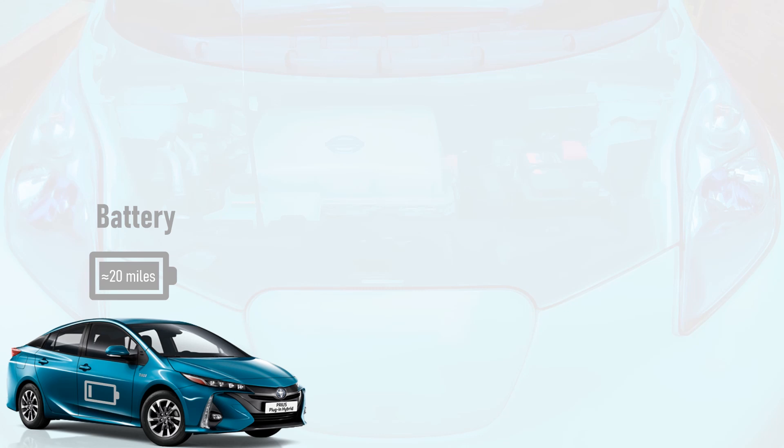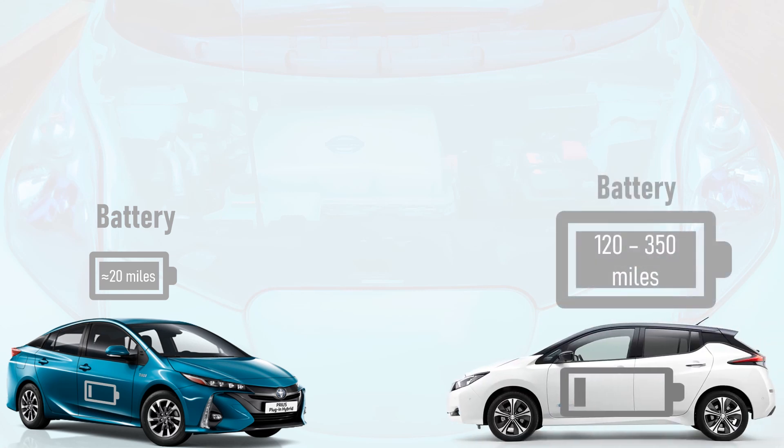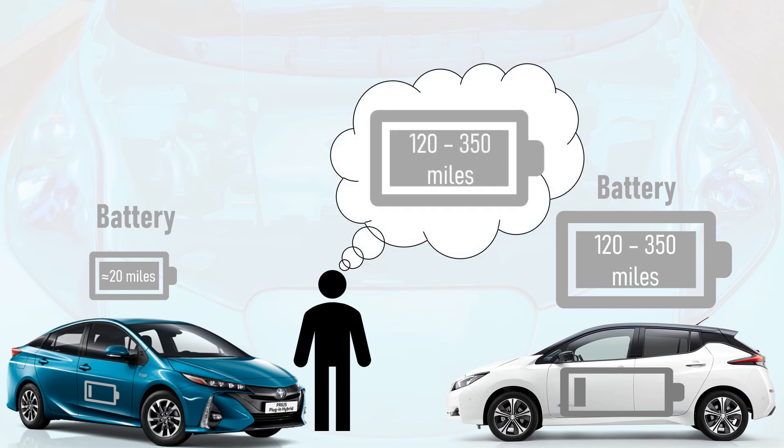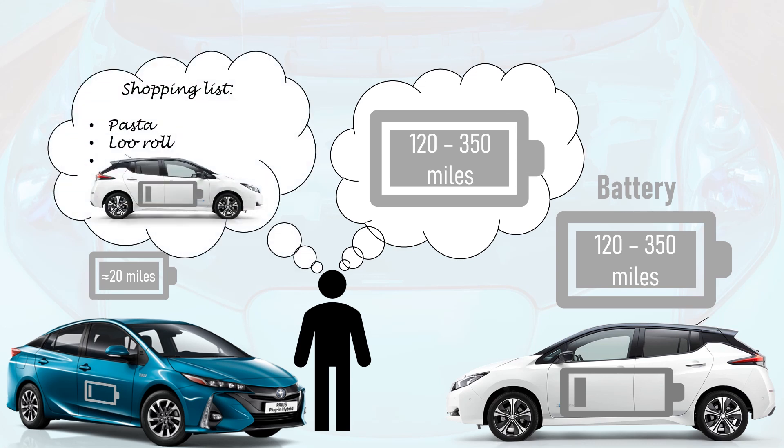A plug-in hybrid sits somewhere between a standard hybrid and an electric vehicle in this comparison, but has an electric-only range of typically around 20 miles per charge. In comparison, most electric vehicles on the market now have a range of over 200 miles per charge, with only a handful of niche examples having a range of less than 120 miles. Plug-in hybrid owners quickly grow fond of the electric-only capability of their vehicle and wish they had a car with a bigger battery for more range coupled with rapid charging capability. It's therefore no surprise that many plug-in hybrid owners buy an electric car as their next car.